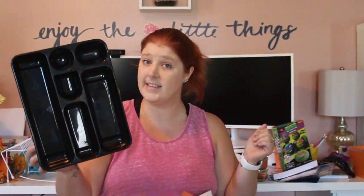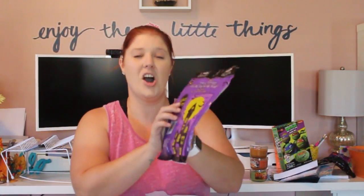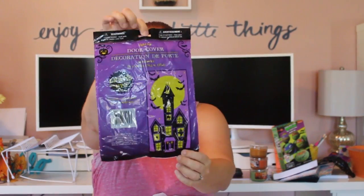Another thing I'm excited to try out this Halloween: we've never been big on decorating for Halloween because our kids were on the younger side, but this year they're super excited — they really know about trick-or-treating now. I got this door cover that lights up with a battery included — it's a haunted house — and for a dollar I thought that was pretty good for a decoration.